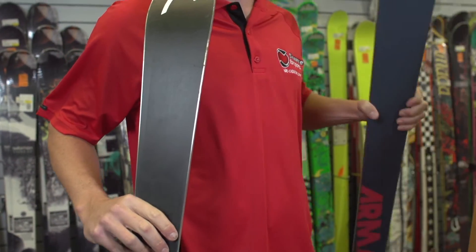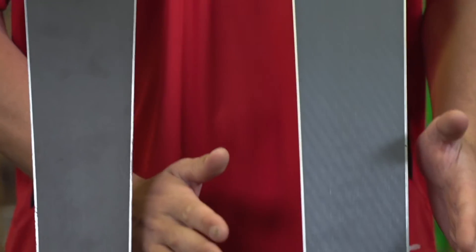By knowing what type of skiing you like doing, we can then start talking about turn radius. If you're more of a finesse skier, you're going to want to ski with a longer turn radius. If you're more of an aggressive turning skier, you're going to want a tight turn radius so you can get those fast, tight, powerful turns.